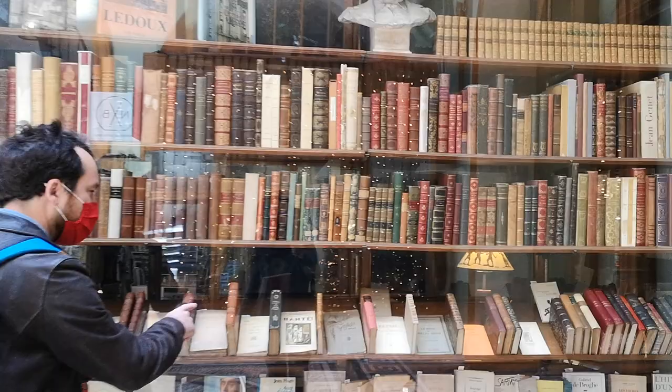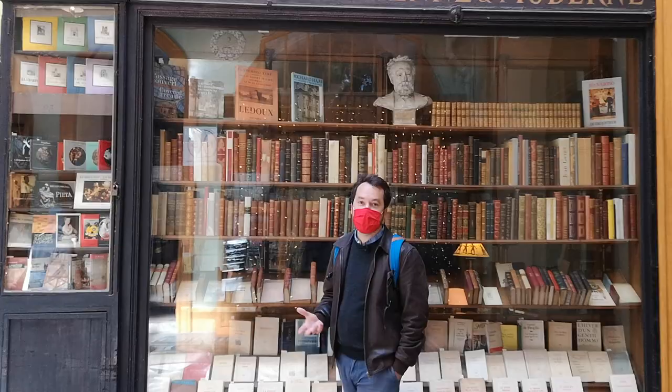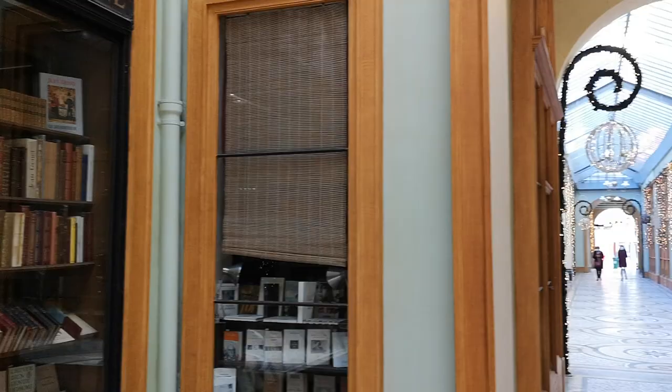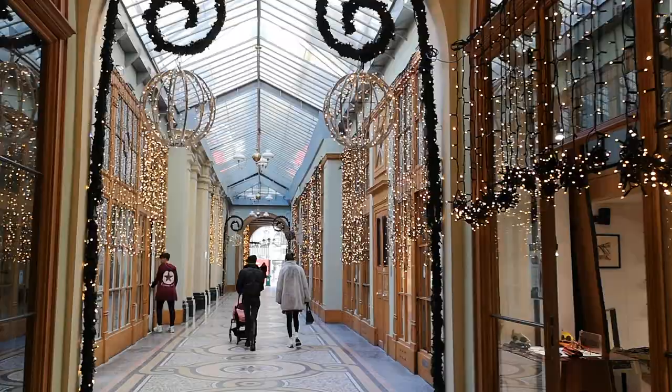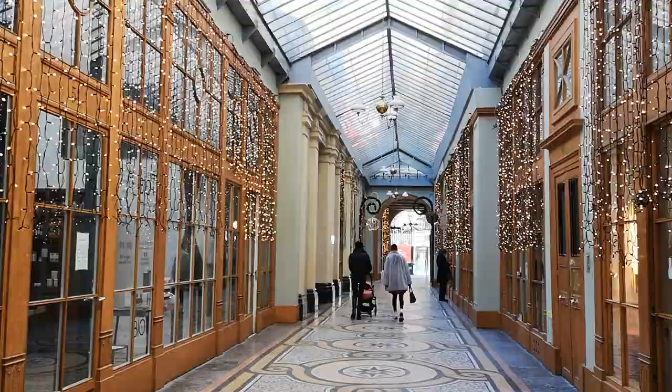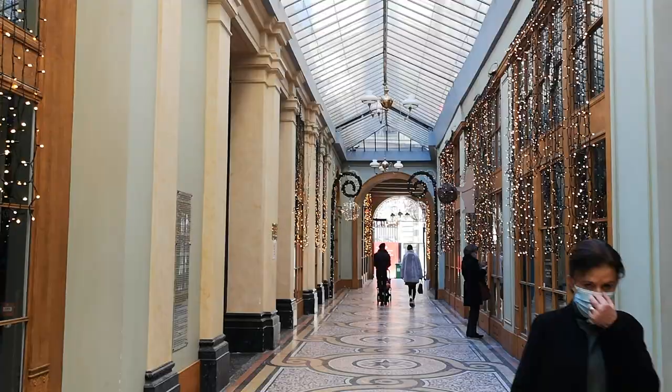Today, obviously there are very few people, but even on a regular basis it's not the most crowded place — maybe because most of the boutiques now are very chic, and it's a little bit intimidating sometimes. But to be honest, it doesn't necessarily cost you an arm and a leg to come here. On the right you can have your glasses made, there's a very cool and good Italian restaurant at the entrance. I remember also Jean-Paul Gaultier, the French designer, used to have his office here. Definitely one of the most beautiful places.